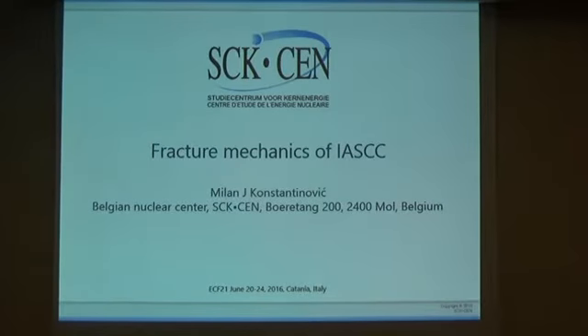Thank you very much. Ladies and gentlemen, good afternoon. I will be talking about the fracture mechanics of the radiation-assisted stress corrosion cracking effect. My name is Vino Konstantinovic and I come from the Belgium Nuclear Institute in Mol.